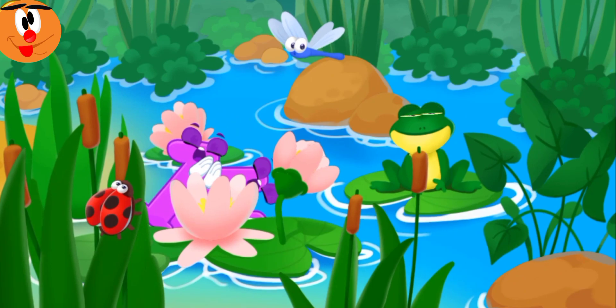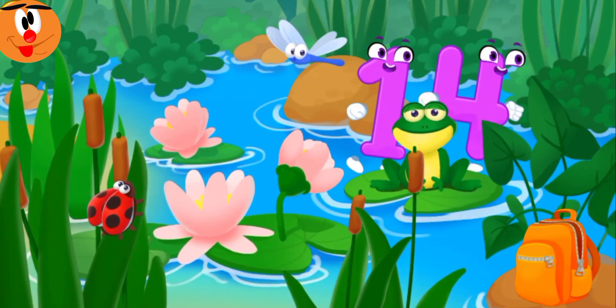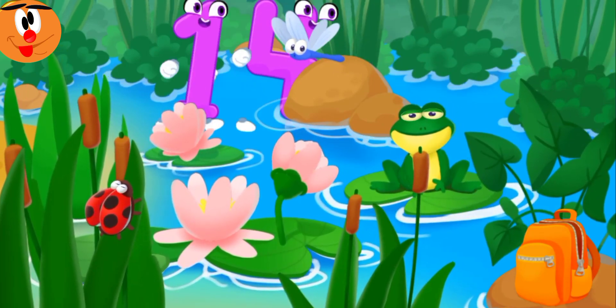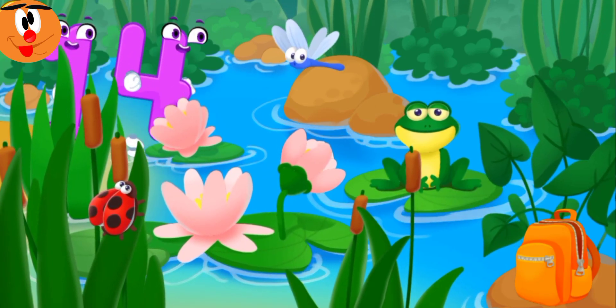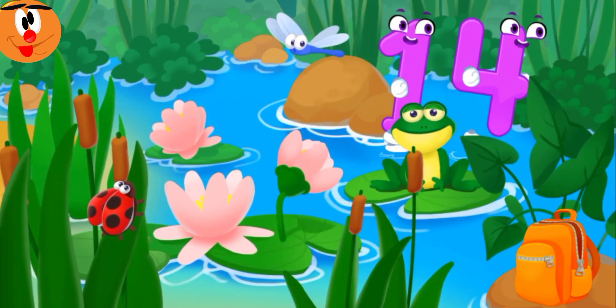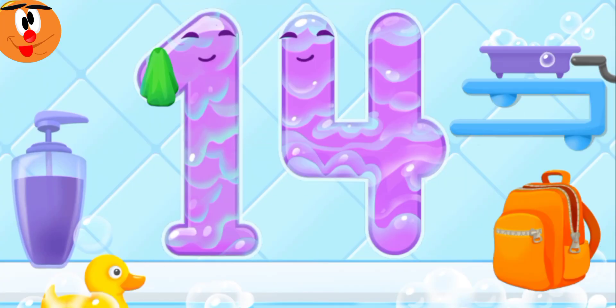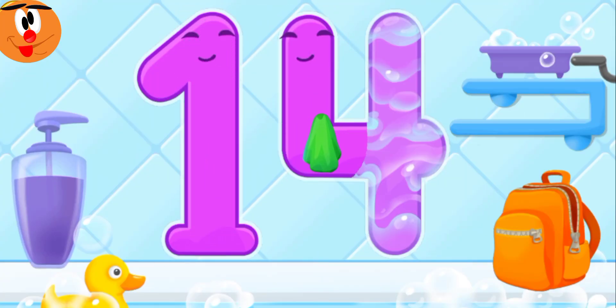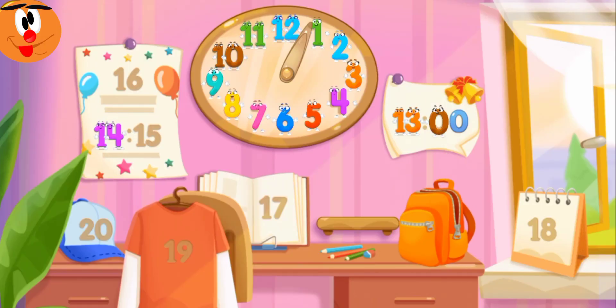Fourteen ran into a meadow, got tired, and fell asleep. Number fourteen is playing hide and seek — let's find it! Where's number fourteen next? Good job! Dry with a towel. Good! Put the number in its place. Now I'm safe!